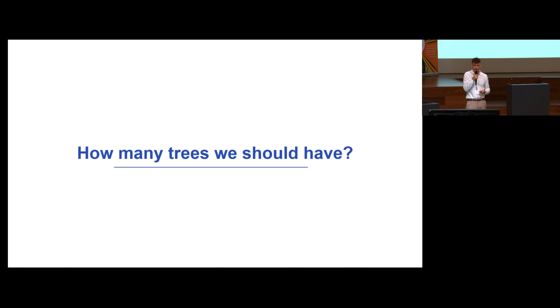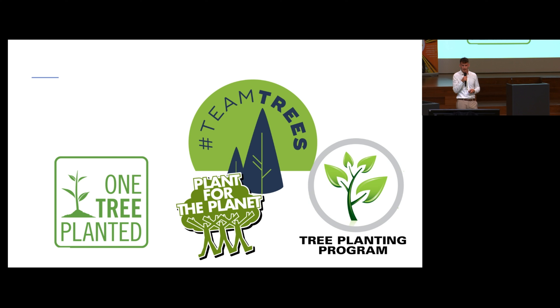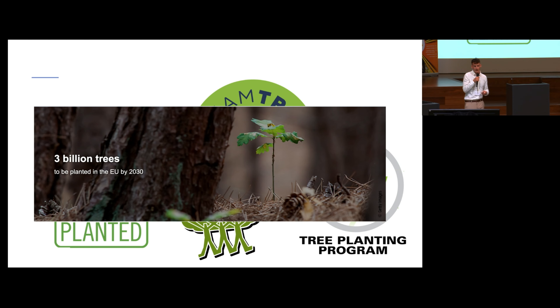But how many trees should we actually have? That should be the main question — or is counting the trees even the right metric to use? Trees are recently very popular, especially when it comes to planting new trees. There is a ton of initiatives to plant as many trees as possible. Even the European Union has pledged to plant 3 billion trees by 2030.